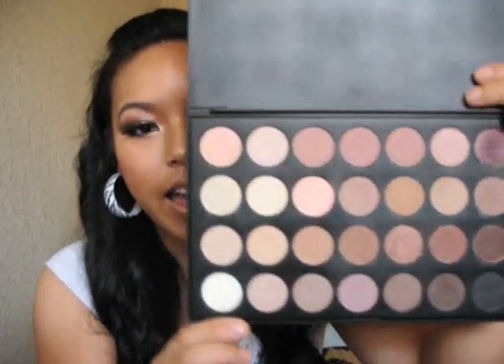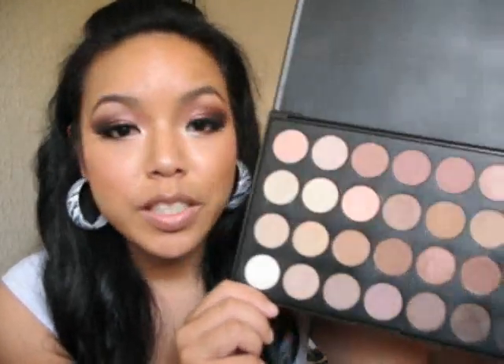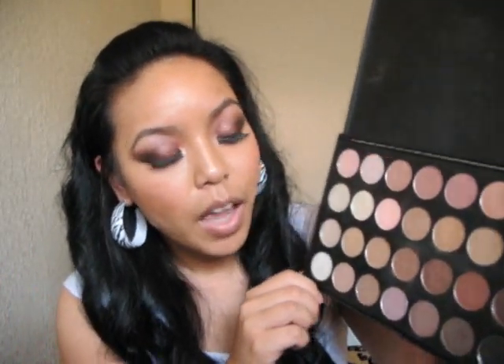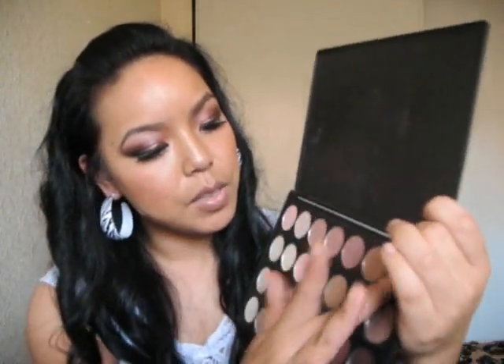The next palette I have is the Coastal Scents 28 Neutral palette. I love these colors — they are gorgeous. It's great for everyday use and really great for weddings. The reason I like this palette so much, and all of Coastal Scents' palettes, is because they all go on really smooth, they're very blendable, and they complement every skin tone. So you can't go wrong. They're very affordable, not expensive, and they have good payoff. I would definitely recommend this for those of you that want to do an everyday look.